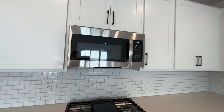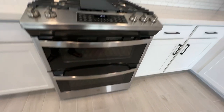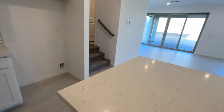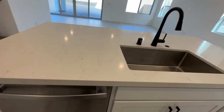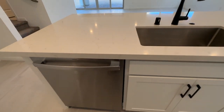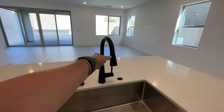Beautiful GE Profile appliances — I love this oven. Love all the black hardware everywhere, the beautiful quartz countertops with the large basin sink. All appliances are GE Profile, and having the black matte hardware is usually an upgrade.